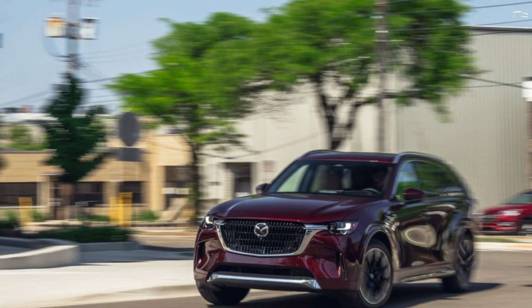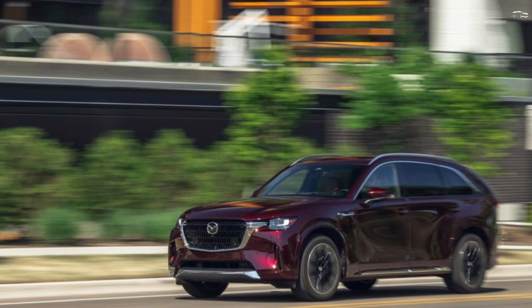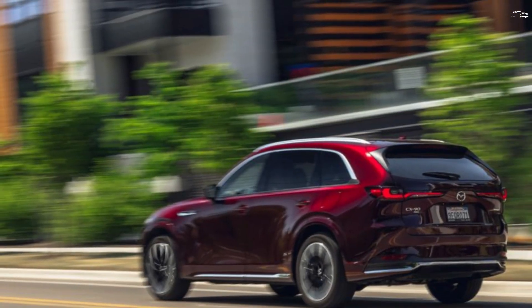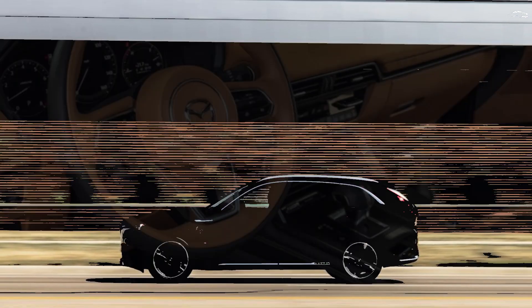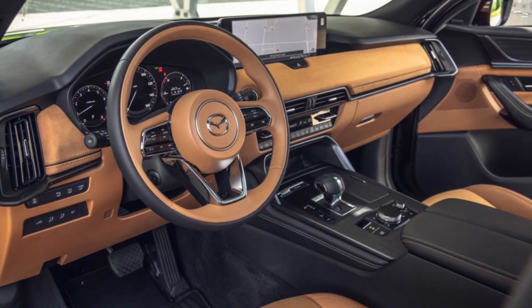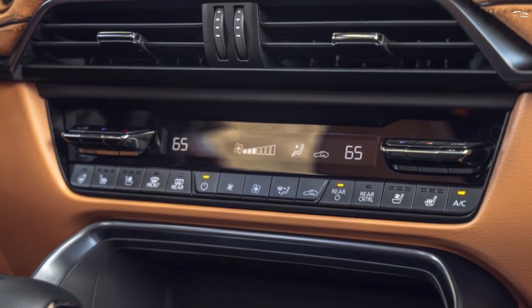We're most impressed by the new inline-six in its top S trim, which produces 340 horsepower. The S model also comes well-equipped with features such as second-row captain's seats, a 12-speaker Bose sound system, interior ambient lighting, 21-inch wheels, a panoramic sunroof, a hands-free power liftgate, and more.